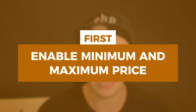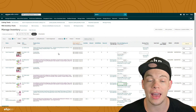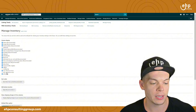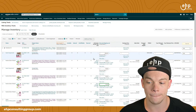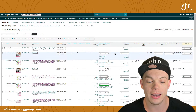The first thing you're going to do is enable the minimum and maximum price shown here. If you don't know how to do that, go into your inventory, go to preferences, and then you're going to see your minimum price and your maximum price. Enable that right now, go to save changes, and then there's your minimum price and your maximum price.